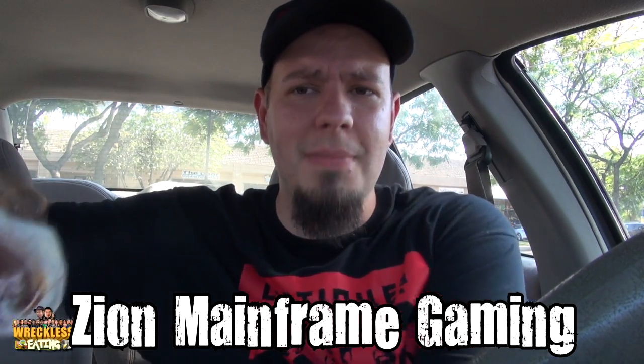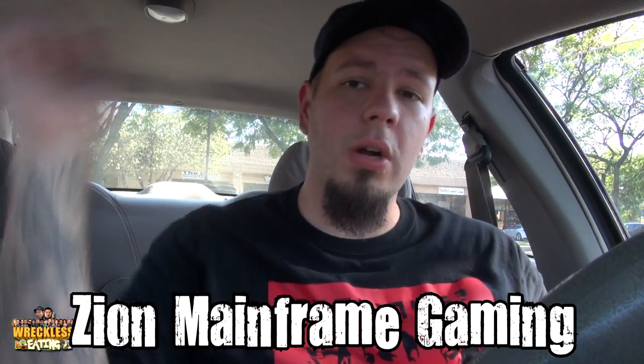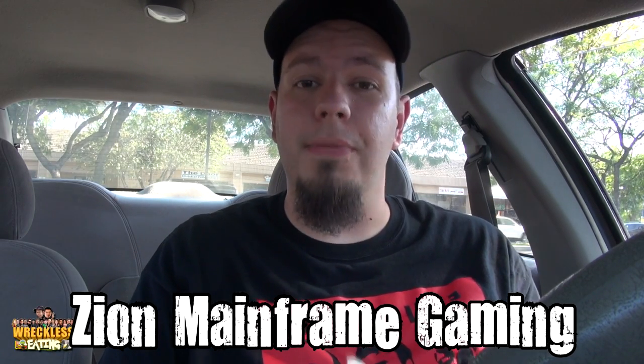Go ahead and pull this thing out. While you're waiting, subscribe to our gaming channel, Zion Mainframe Gaming — click that annotation right there, or go in the description down below for the link. We do Let's Plays; it is our gaming channel. Give it a subscribe if you have not before.